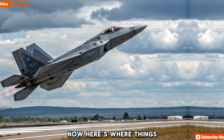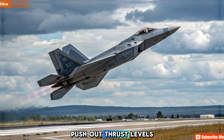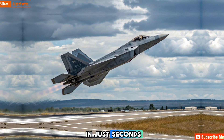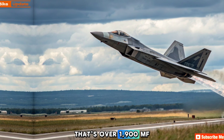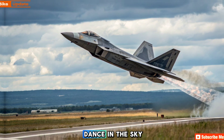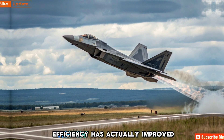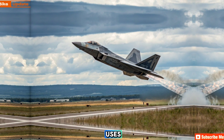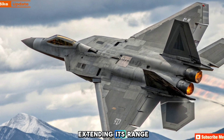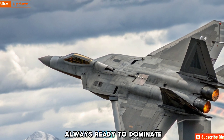Engine and performance — here's where things get crazy. You think your superbike is fast? The F-22's twin Pratt and Whitney engines push out thrust levels that will make your head spin. Zero to Mach 2.5 in just seconds — that's over 1,900 mph. And thanks to vector thrust technology, this beast can literally dance in the sky, pulling off maneuvers that should be physically impossible. Fuel efficiency has actually improved too — the upgraded power plant uses advanced combustion tech to squeeze every last drop of energy from its fuel, extending its range. Whether it's a dogfight or a long-range mission, the 2026 Raptor is always ready to dominate.